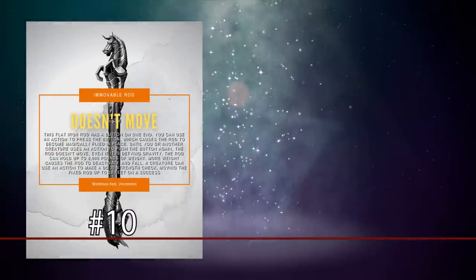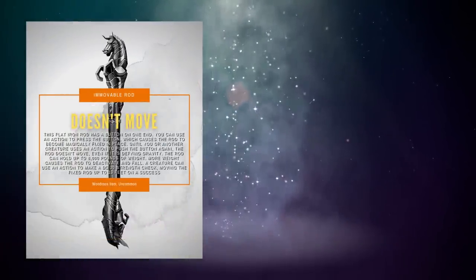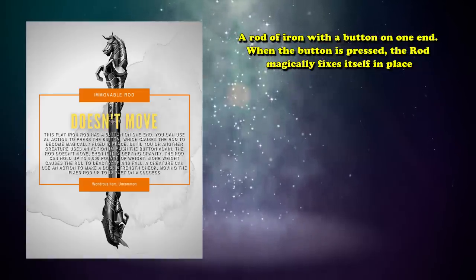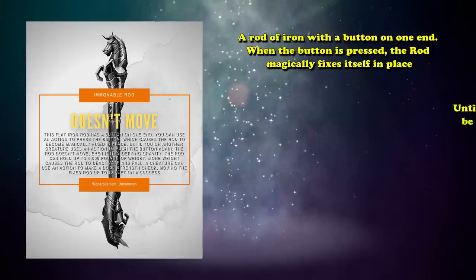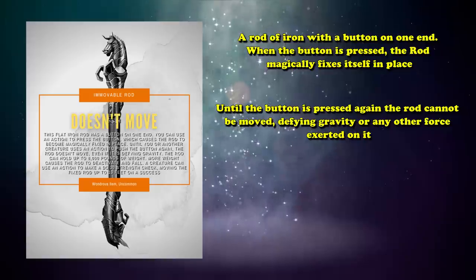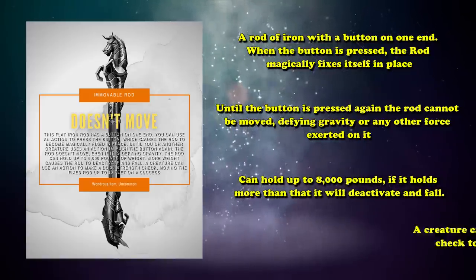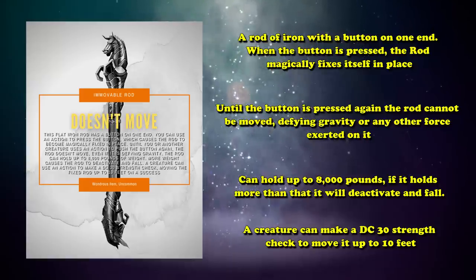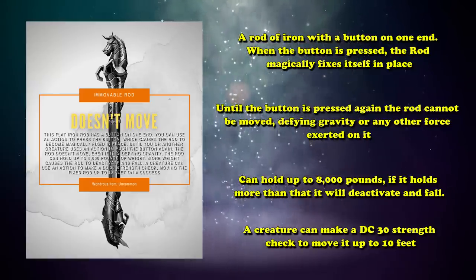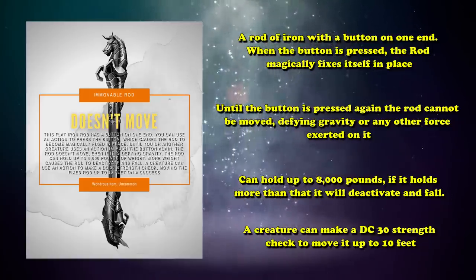Kicking off this list at number 10, we have the Immovable Rod. The Immovable Rod is one of the classic utility magic items in D&D. It's a rod of iron with a button on one end. When the button is pressed, the rod magically fixes itself in place. Until the button is pressed again, the rod cannot be moved, defying gravity or any other force exerted on it. It can hold up to 8,000 pounds, and if it holds more than that, it will deactivate and fall. A creature can make a DC 30 strength check to move it up to 10 feet — a nearly impossible feat for all but the most epic creatures and characters. Moving it that way does not deactivate it like the weight restriction does.